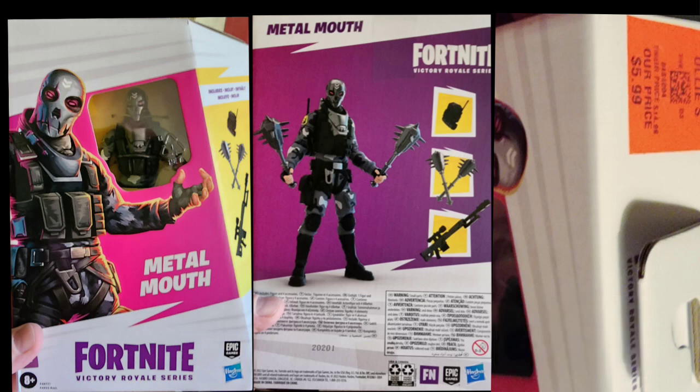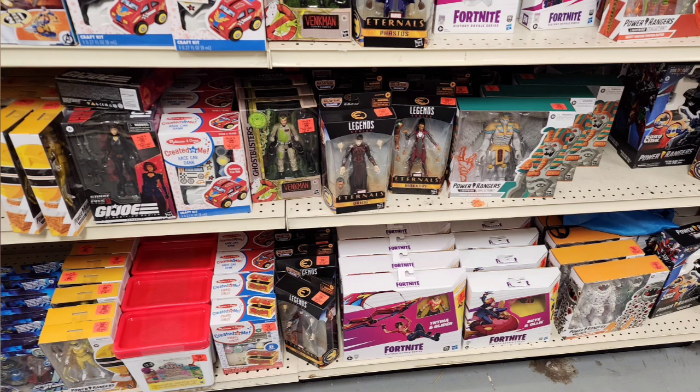This is actually the Fortnite figure I bought. I'll probably buy another one if I run over there again — it was only like $6, and he came with two maces. He's just a good goon to fight other figures.